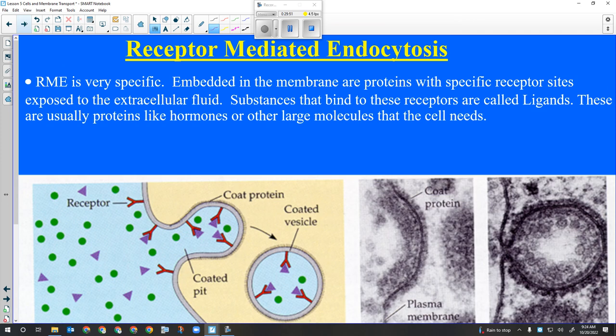Receptor-mediated endocytosis: the receptors on the membrane are triggered by their chemical signal and the cell membrane engulfs them. Mechanically, all three types of endocytosis are the same - the cell membrane wraps around and engulfs the material. What makes them different is the reason: it's either a chemical signal, water, or food. A test question might be: 'The cell engulfs a food particle - is that pinocytosis, receptor-mediated endocytosis, or phagocytosis?'